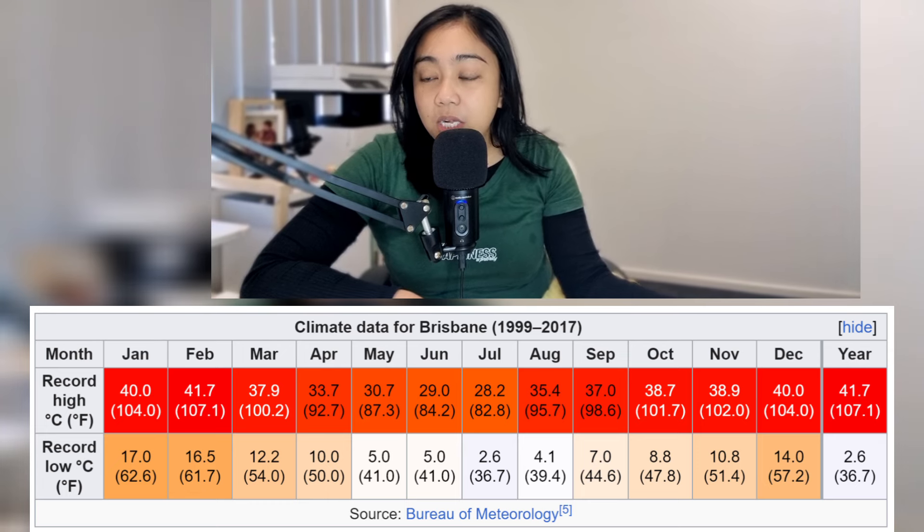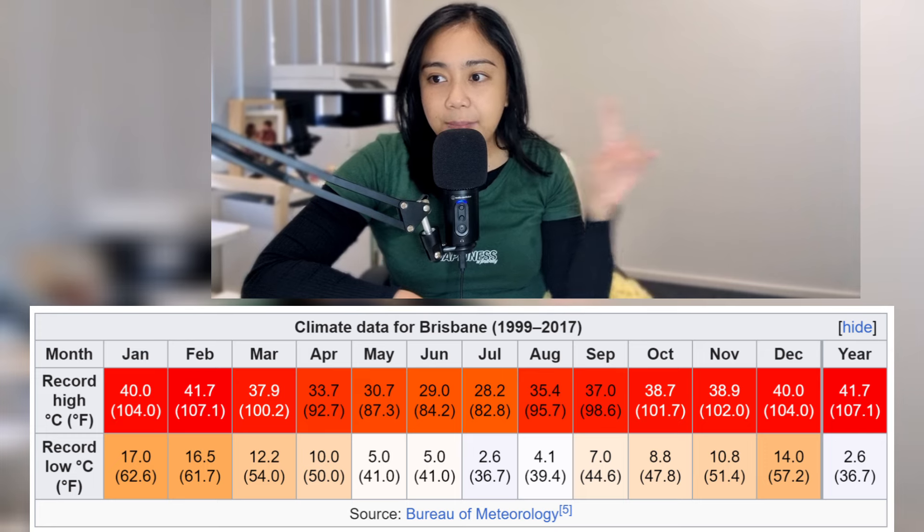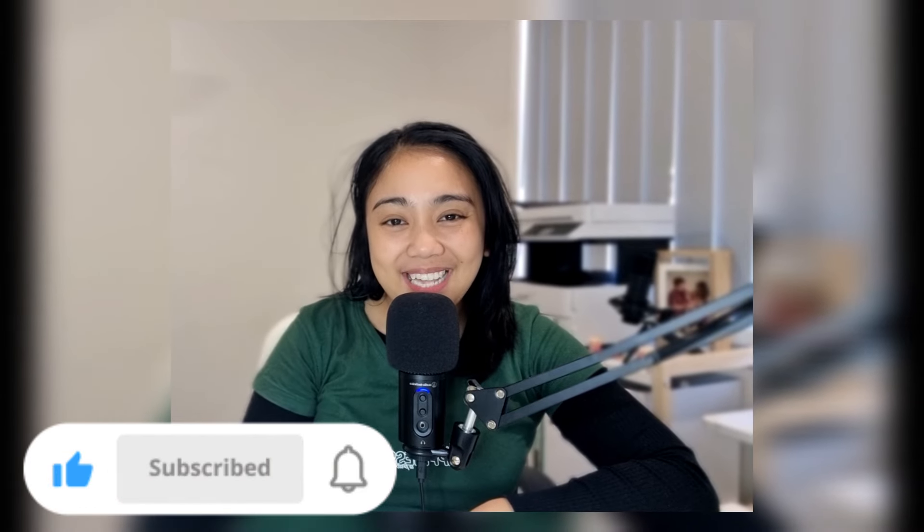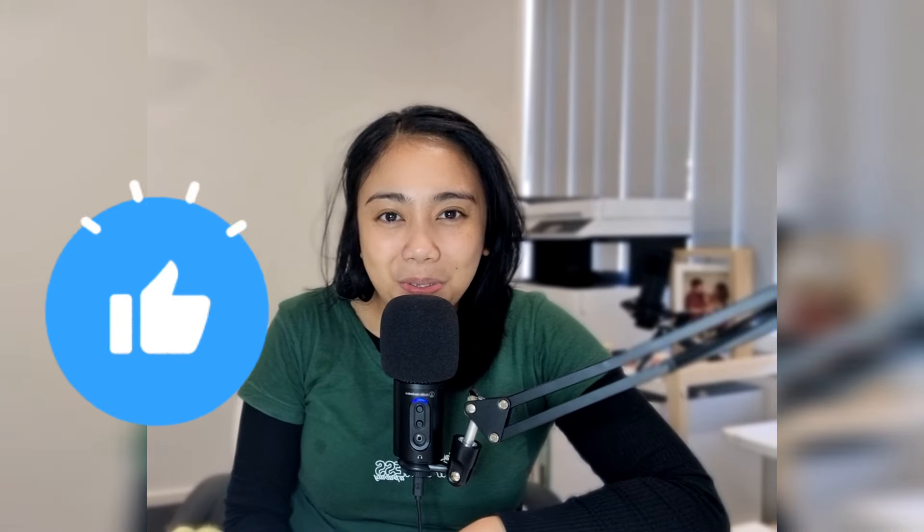Overall, I will post the climate data information for Brisbane for your reference. If you are enjoying this video, then please hit like, subscribe, and turn on the notification bell so you'll know when I upload new videos. If you want to support the channel, click the super thanks icon at the bottom or buy me a coffee by clicking the link below. All your help keeps the light on for this channel, and a good thumbs up also goes a long way.